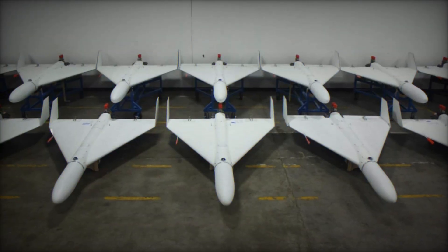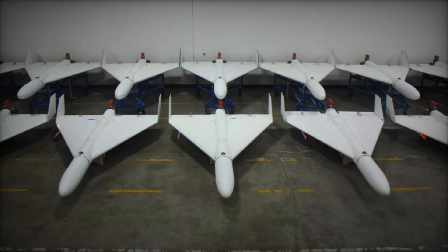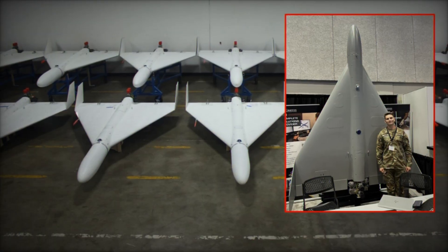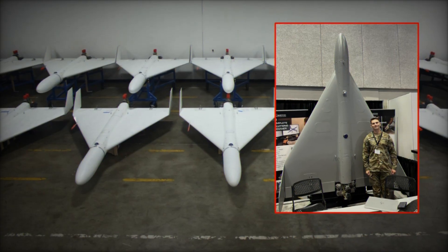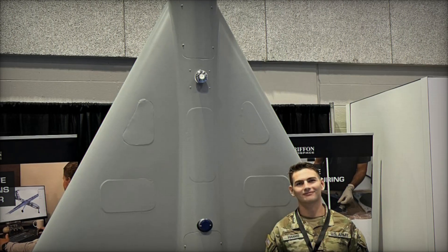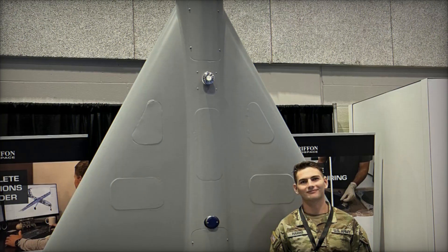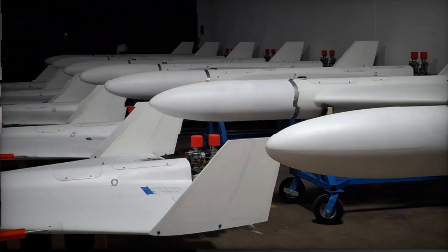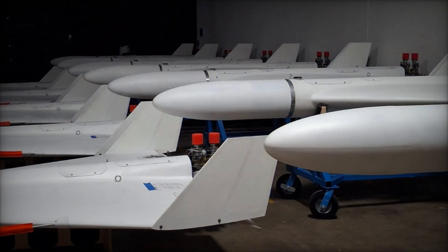Daniel Beck, Griffin Aerospace's airworthiness manager and program manager, explained that the drone was engineered entirely in-house with modularity in mind. This allows it to support multiple mission profiles: it can act as a reusable target platform for air defense training, or be transformed into a loitering munition by equipping an explosive payload. The drone's payload bay can carry up to 100 pounds — around 45 kilograms — enough to accommodate surveillance sensors, electronic warfare modules, or warheads.